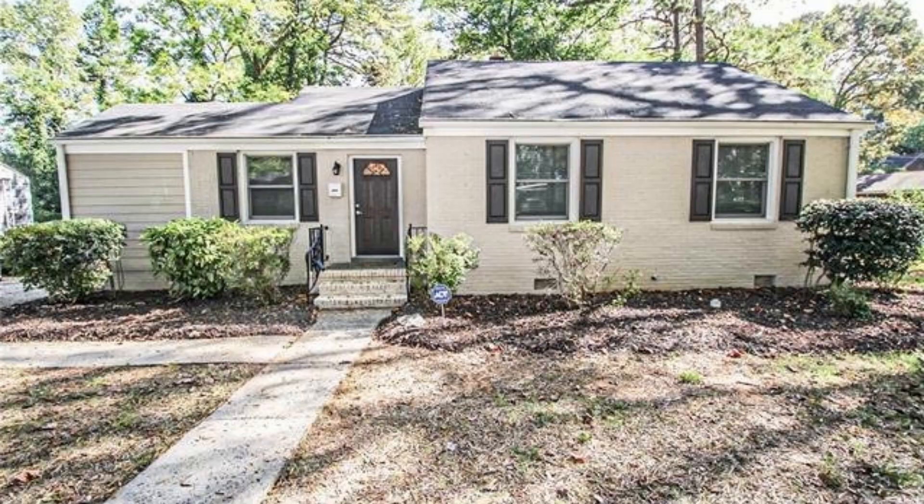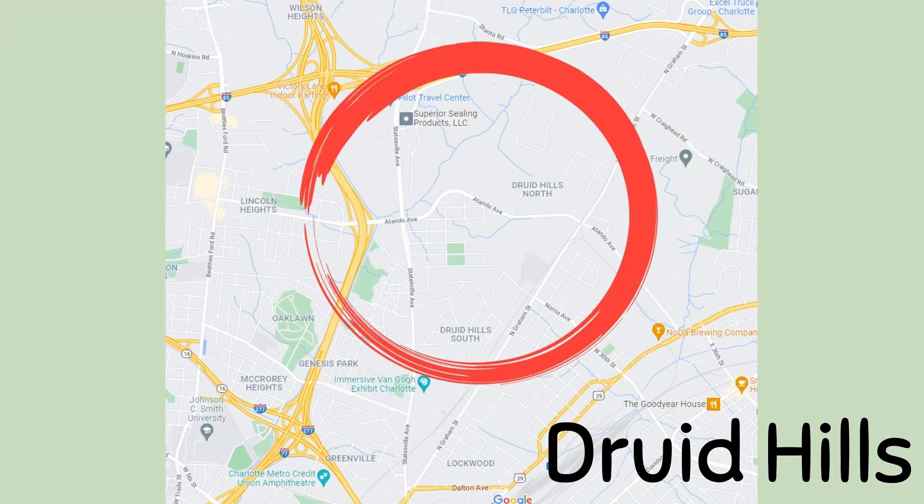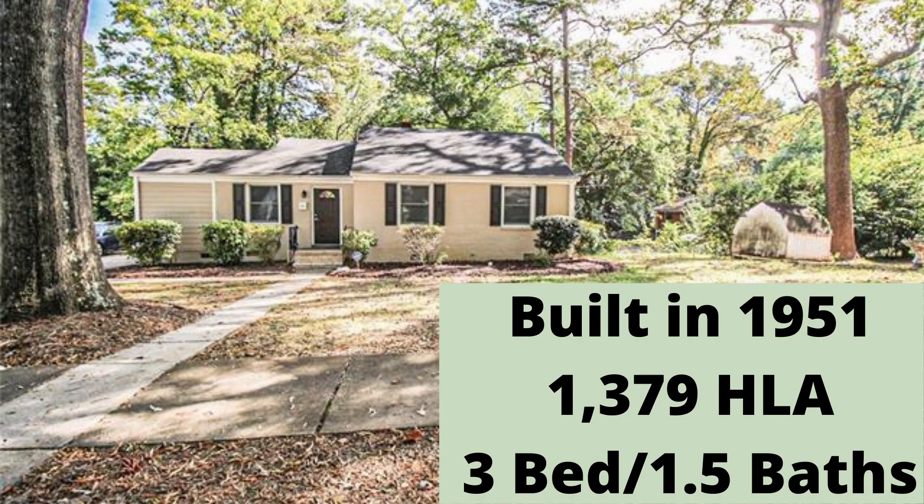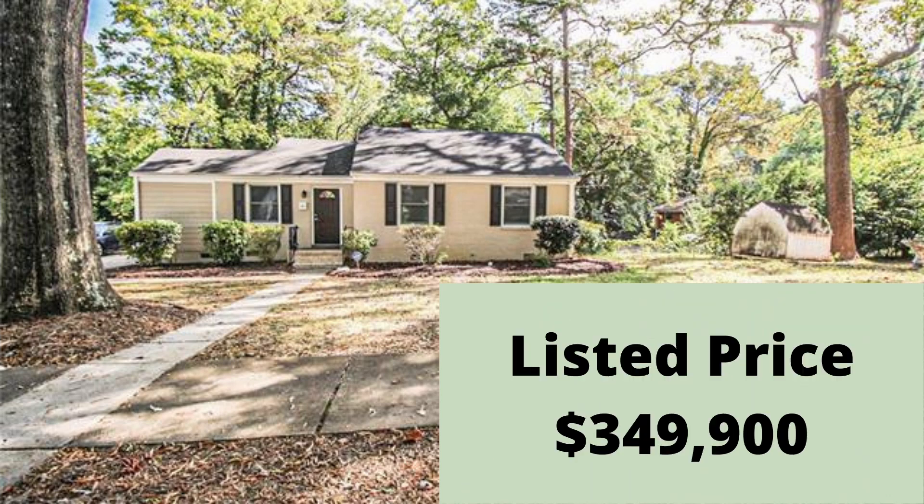Today we are taking a tour of a vacant property listed in Charlotte in the subdivision of Druid Hills. We're just a hop and a skip from I-85, with all kinds of shopping and restaurants. We are going to be looking at this home built in 1951, over 1,300 square feet, that's been renovated and listed for under $350,000. So let's go in and have a look.